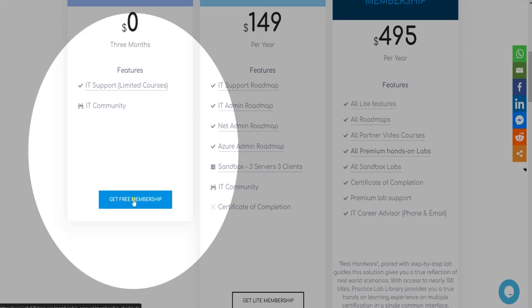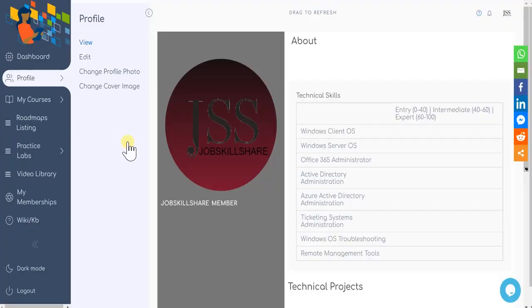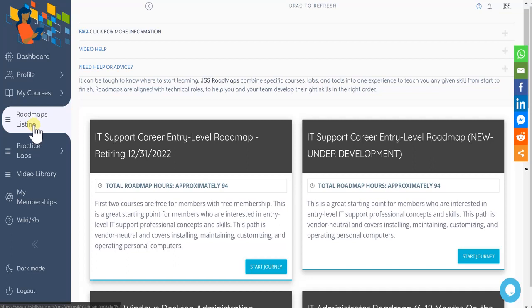If you like our courses, you may later upgrade to a more advanced membership, which comes with labs and other resources. Once you log into the portal, click on the roadmaps listing. This is where we have created all of our roadmaps in Job Skillshare. It is important to choose the correct roadmap. For the free level, we have created a full roadmap so you don't get distracted with courses you don't have access to, or labs associated with the roadmap.